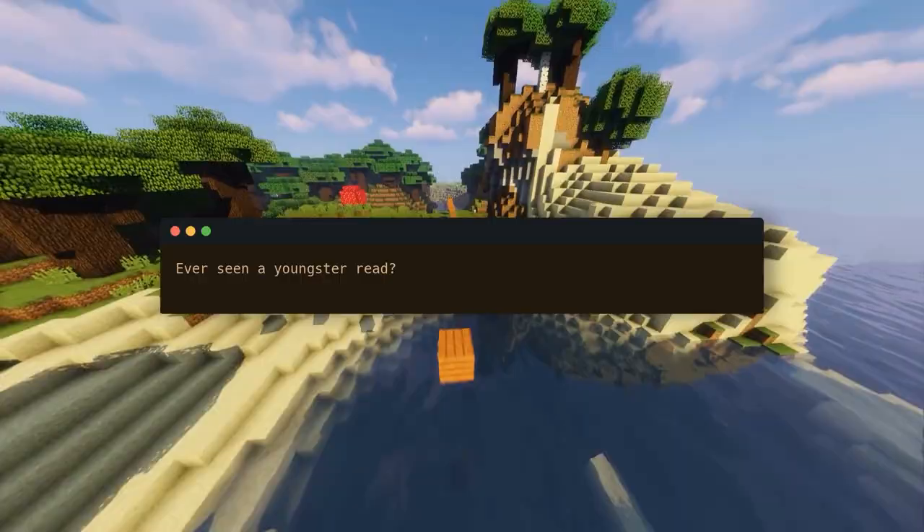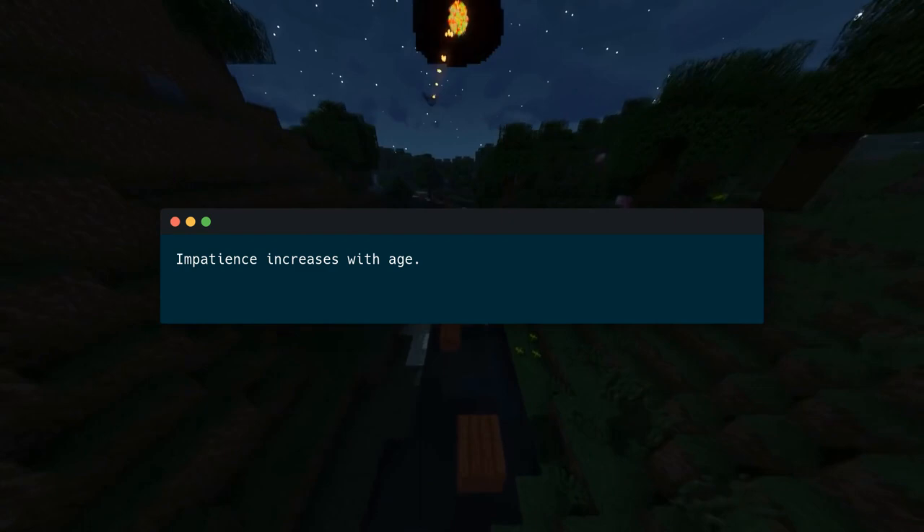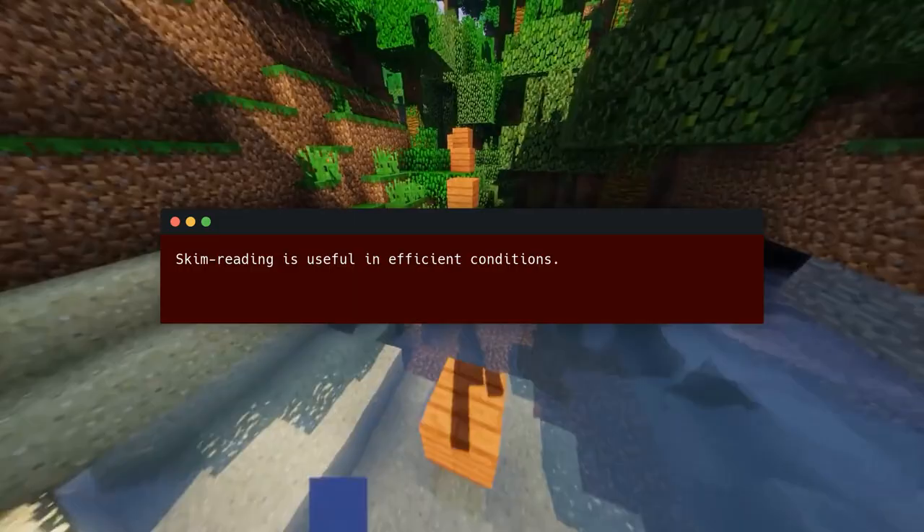Key idea number one: to understand outstanding writers, practice close reading. Ever seen a youngster read? Many silently recite every phrase — they are meticulous and better close readers than adults. Why? Impatience increases with age. We read quickly and superficially. When we're looking for quick information, a surprise, or a chuckle, we skim read. We gorge on words.